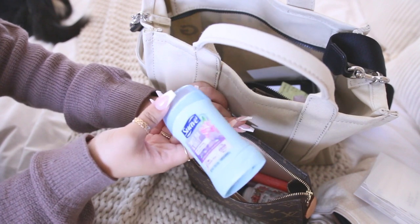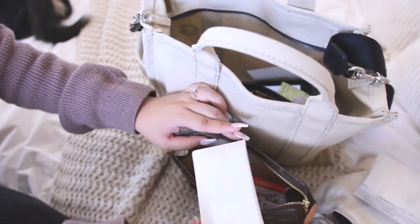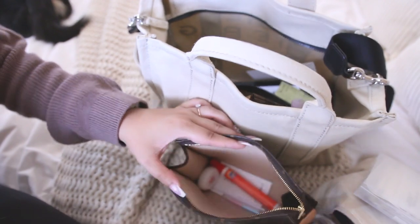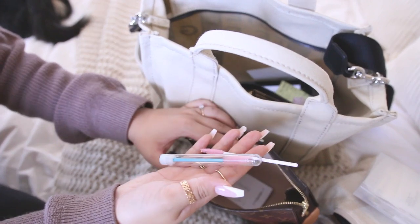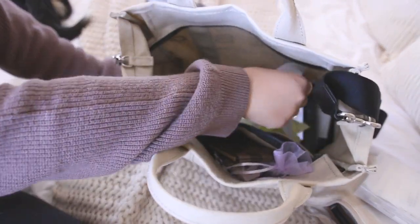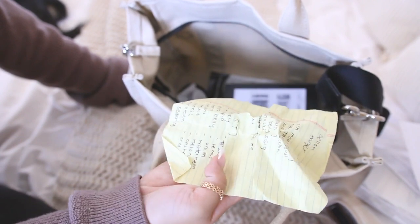I have Suave deodorant — I almost never use this, I only keep it in my purse in case of an emergency if I ever forget to put deodorant on. My Shiseido blotting sheets. I have poo-pourri spray of course — I never go to work without it — and a Tide to Go pen. I also have some spoolies in here which I don't even need anymore; I'm probably just going to toss these because I don't have lash extensions anymore. There's some trash in here — just a receipt — and a grocery list I wrote during work.